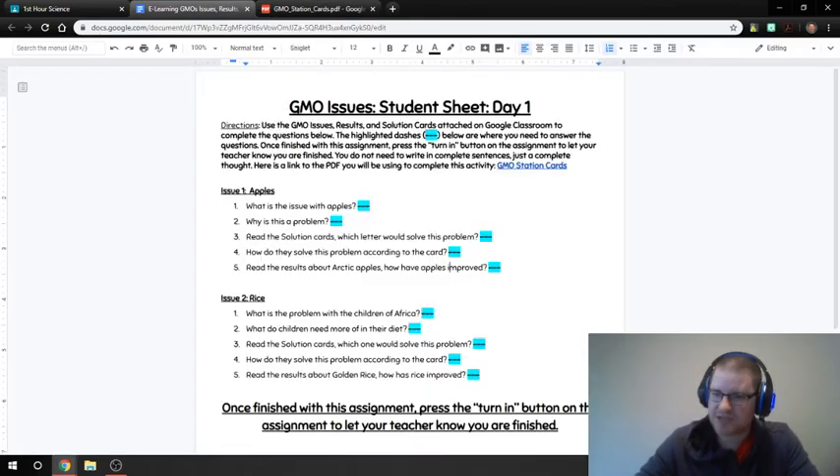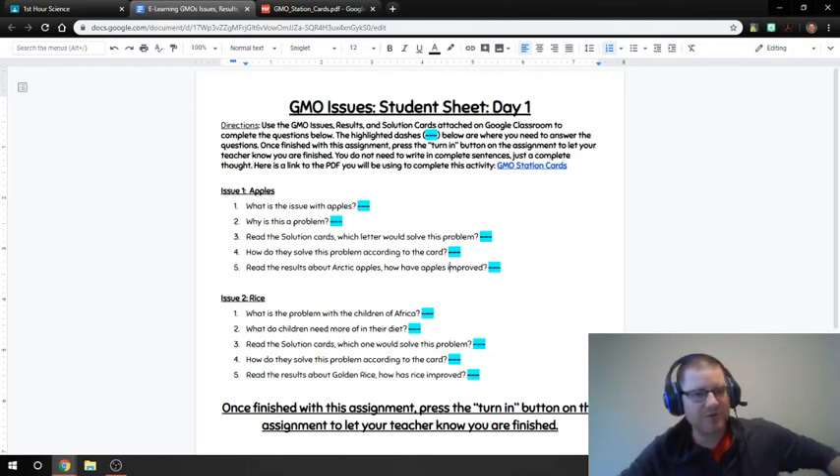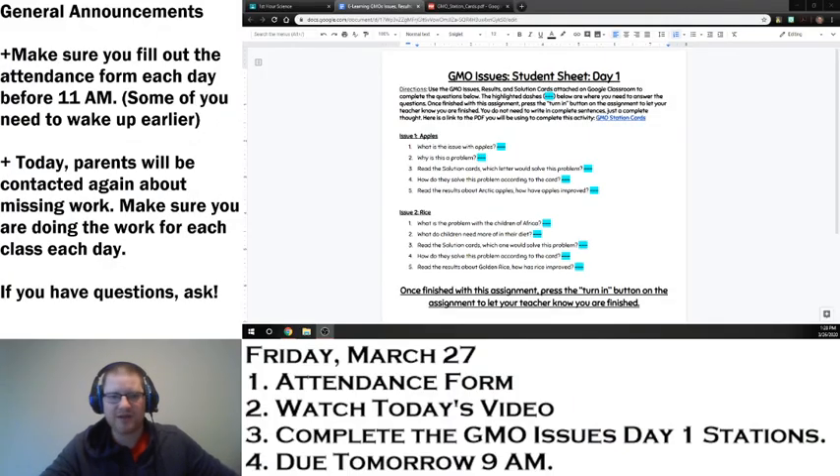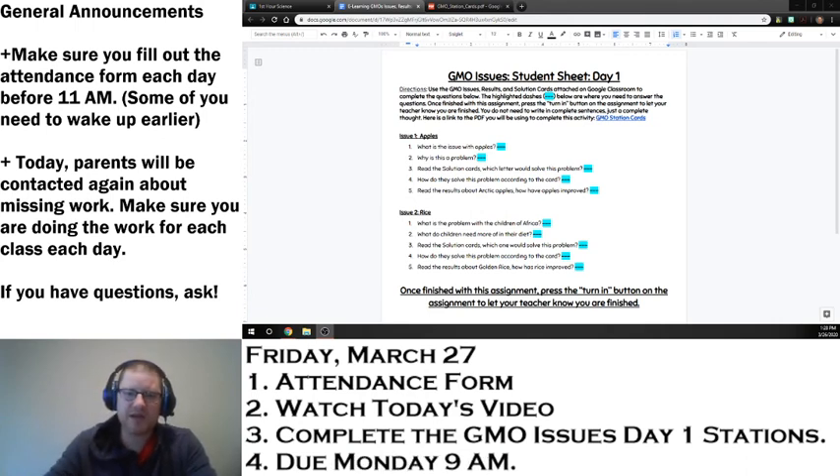So that's basically a rundown of how you'll do today's activity. If you have any questions, do not hesitate to ask. This is Friday's assignment, and the system says it'll be due tomorrow at 9 a.m., but remember, this is on a Friday, so it's actually going to be due on Monday at 9 a.m., just like it would be for class. Most of you will probably get it done on Friday, so enjoy your weekend. Remember, it is a great day to be a Junior Potter.